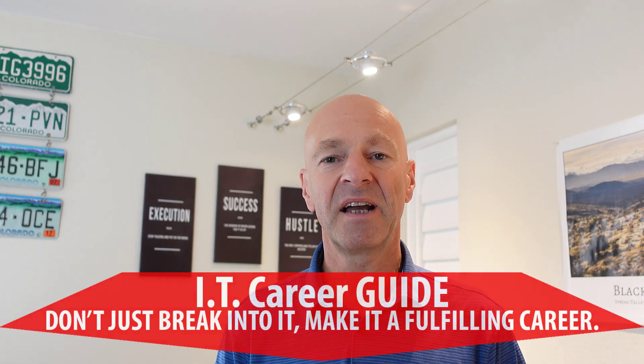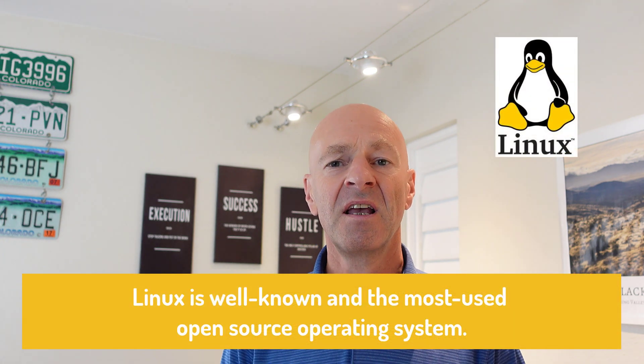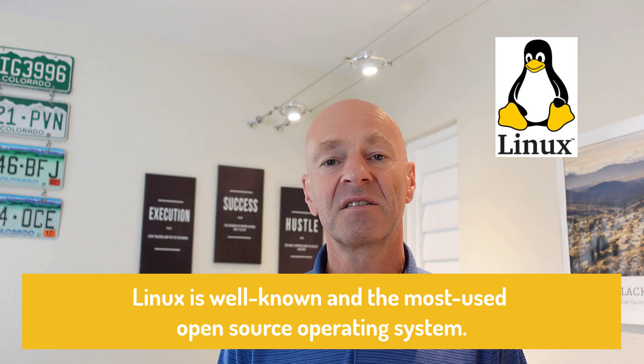Hello and welcome. My name is Christoph Putz, and I am your IT career guide. In today's video, I want to talk about Linux-related IT certifications that you can use to build a successful career in information technology using the Linux operating system.